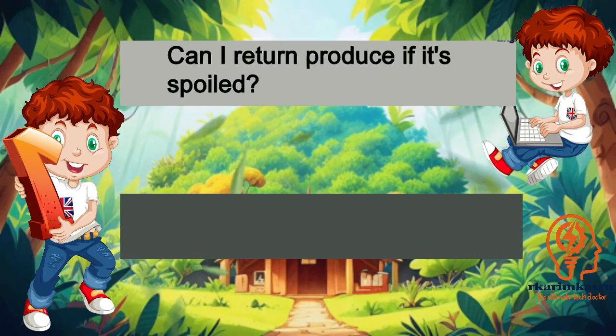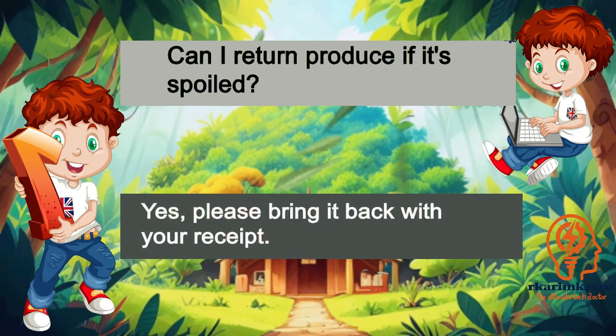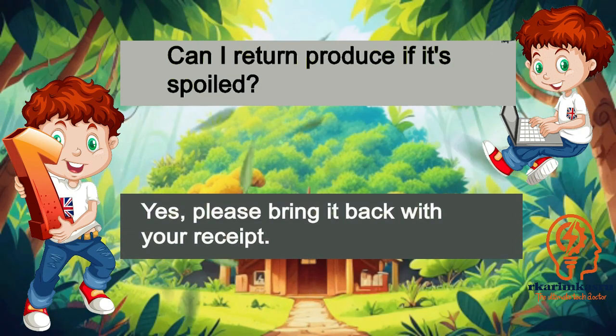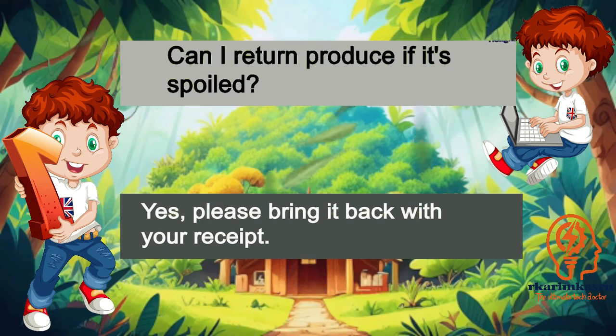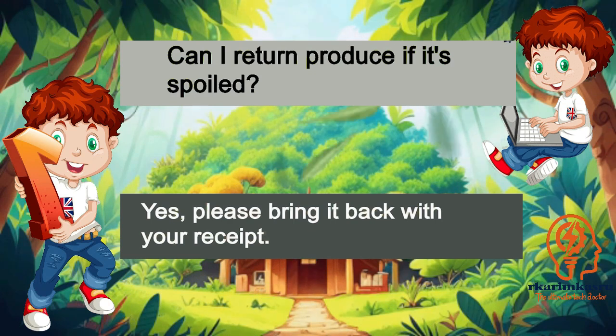Can I return produce if it's spoiled? Yes, please bring it back with your receipt.